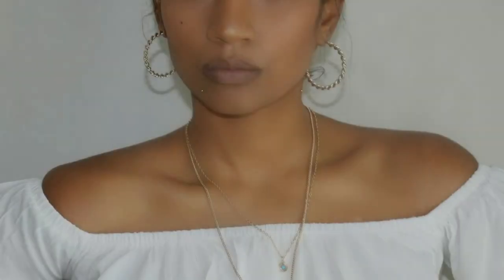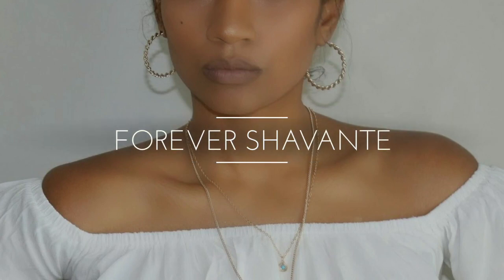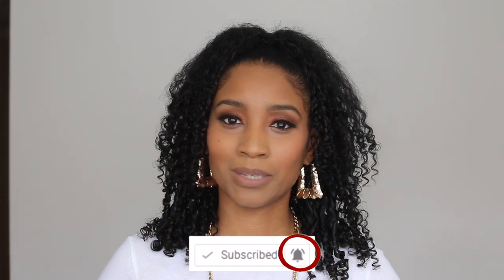Hey guys, as you can see by the title, it's another dress haul and today it's all about TJ Maxx. So stay tuned if you want to see what I found. But before we get this video started, if you have not subscribed to my channel, go ahead and hit that red button. Don't forget to turn on that notification bell, and give me a big thumbs up. Hit that like button. And here we go, on to the video.